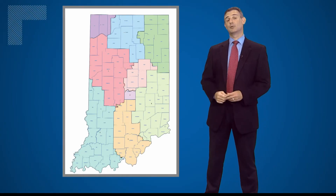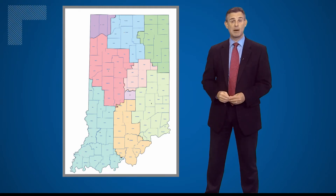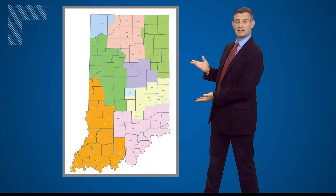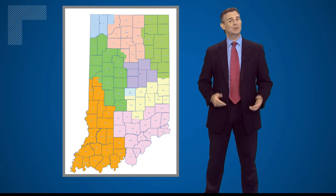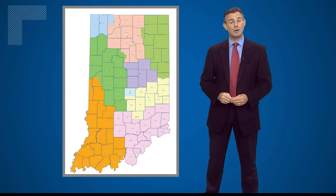These are Indiana's nine congressional districts for the past decade. The new district map, released today by Republicans, looks like this. What do the changes mean? Well, probably not a lot when it comes to the makeup of Indiana's congressional delegation.